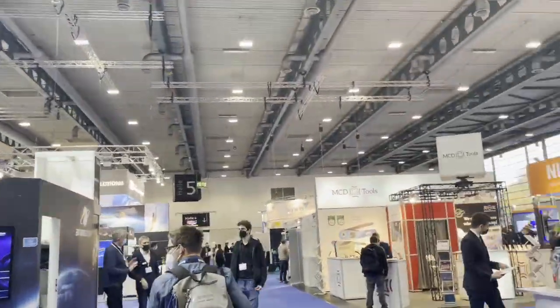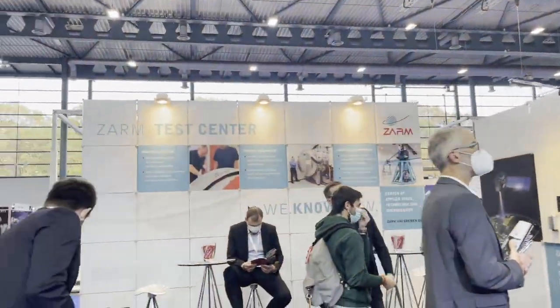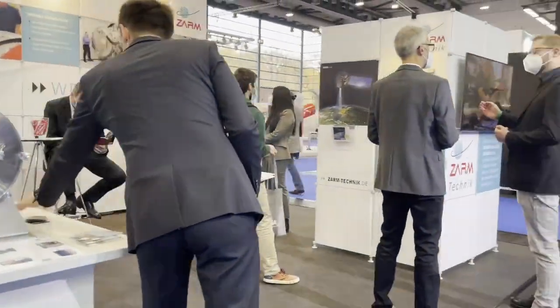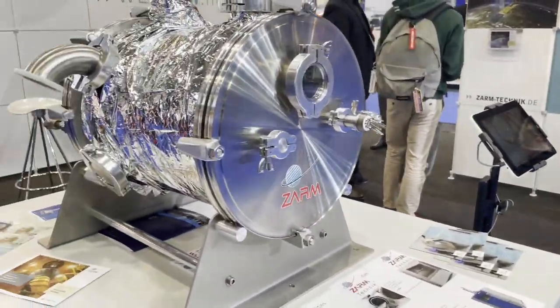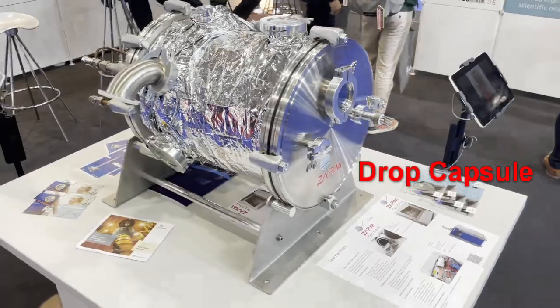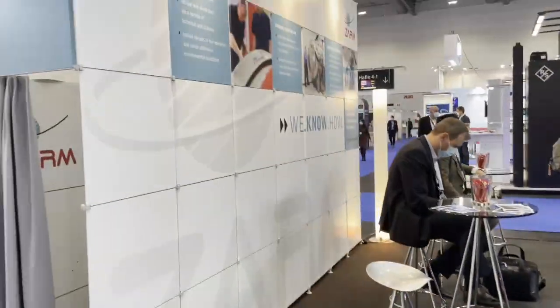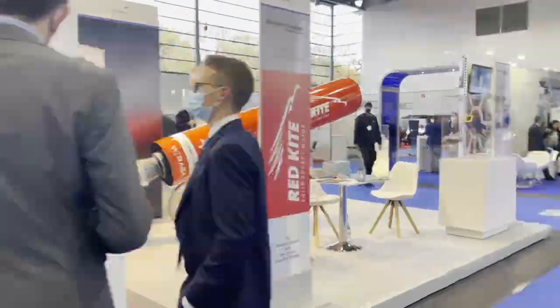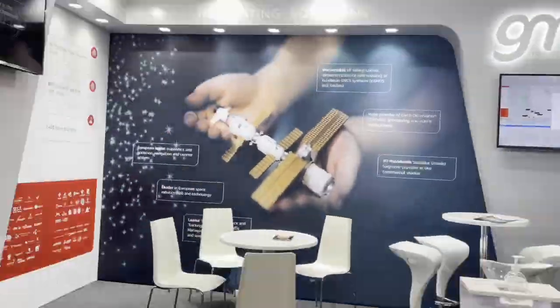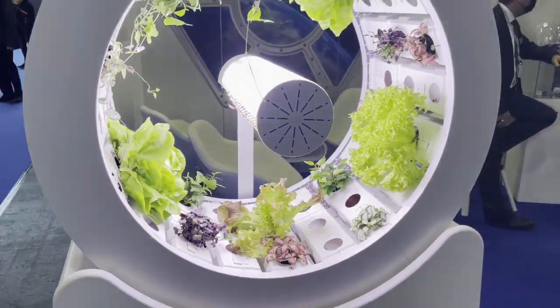ZARM is a local institution in Bremen dedicated to space-related testing. Their trademark item is the ZARM Drop Tower, in which it is possible to simulate the zero-g environment of outer space for a few seconds. This tower is about 120 meters tall and simulates zero-g by dropping items inside a vacuum tube extending the full length of the tower. It is also one of the quintessential buildings in the Bremen skyline.